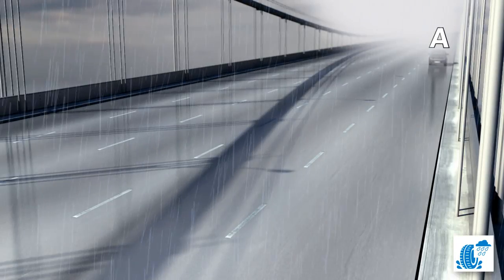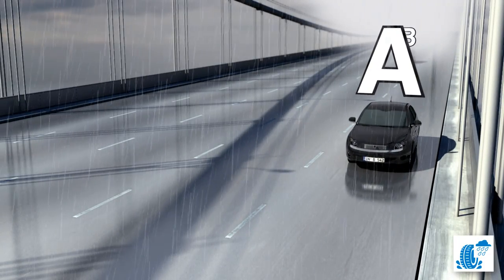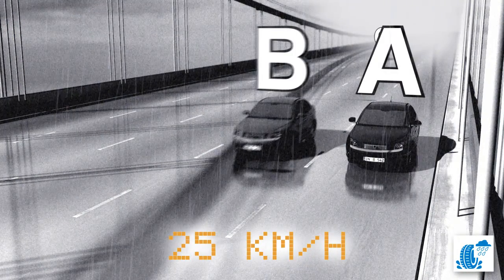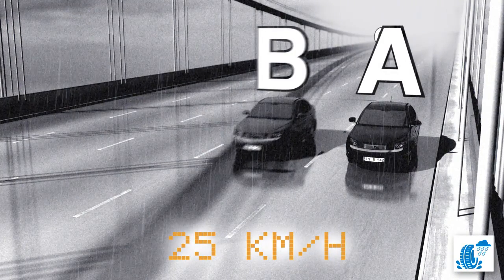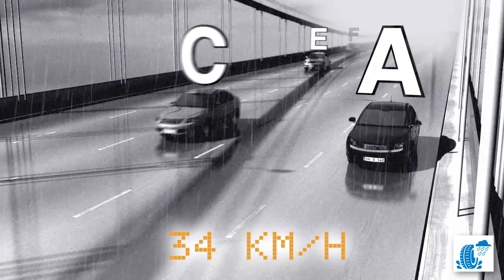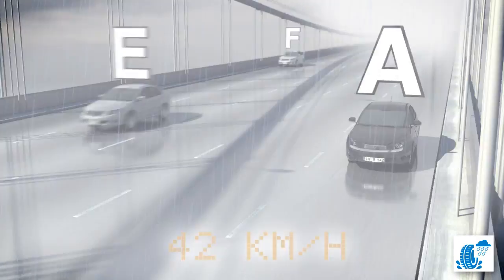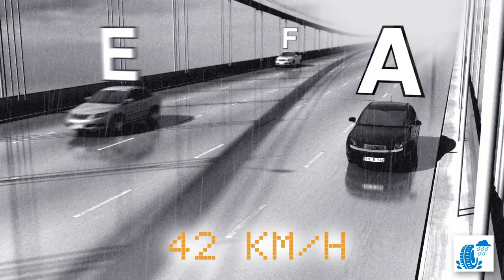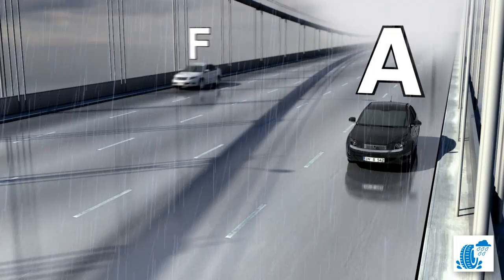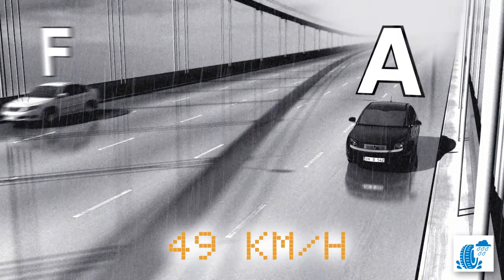The vehicle with category A tyres comes to a stop the fastest. At this point, the vehicle with category B tyres is still travelling at 25 km per hour — around 15 miles per hour. The vehicle with category C tyres is still travelling at 34 km per hour — just over 20 miles per hour. The vehicle with category E tyres passes at 42 km per hour — just over 25 miles per hour. While the vehicle with category F tyres passes the original point at 49 km per hour — just over 30 miles per hour.